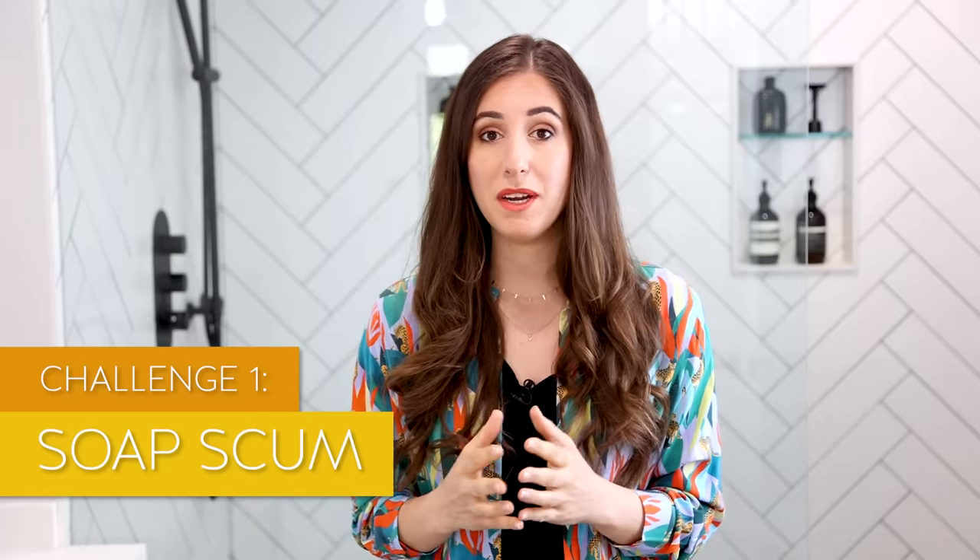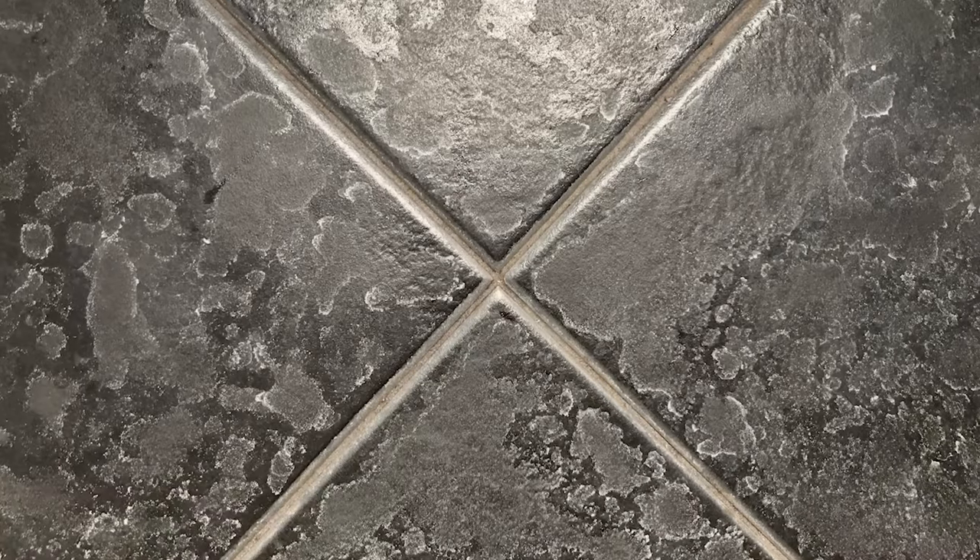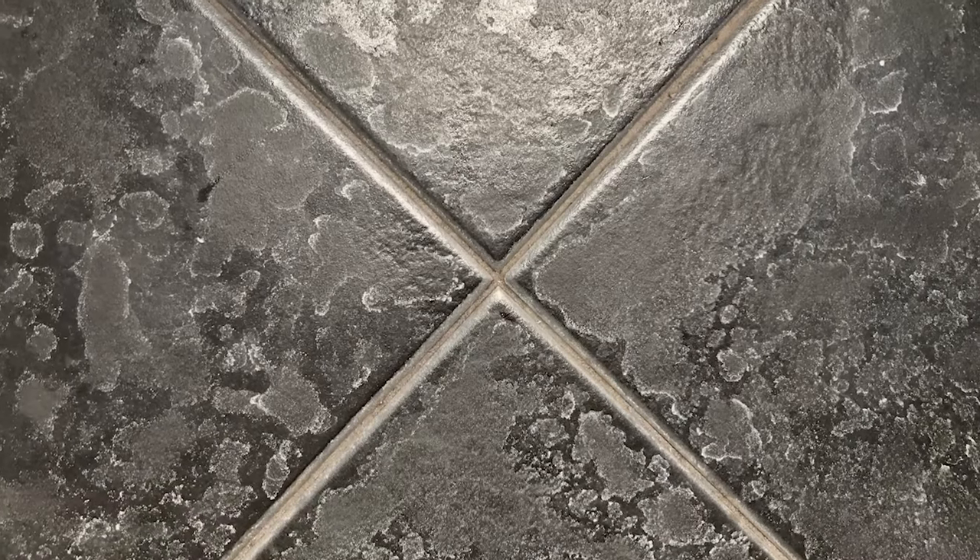The three biggest challenges you're going to face cleaning your bathroom tiles are as follows. First up is soap scum. Soap scum is a combination of hard water that comes out of your shower head combined with dead skin cells, body oils and any products you're using in the shower. When you're done, the water dries and anything contained in those water droplets sticks to the tiles. Over time that builds up and you have soap scum.